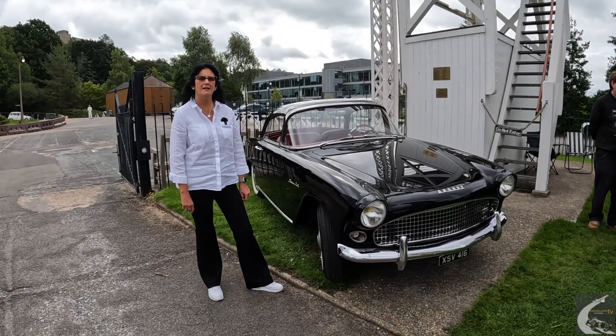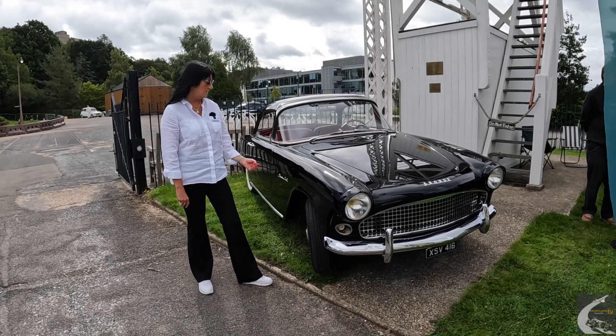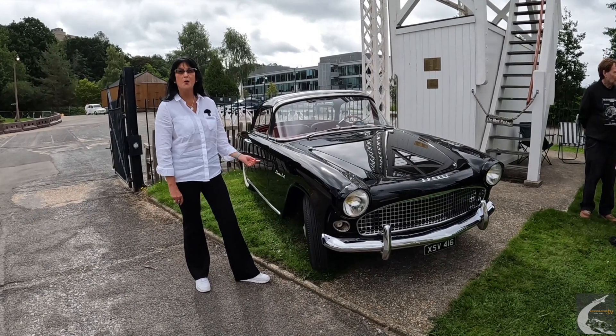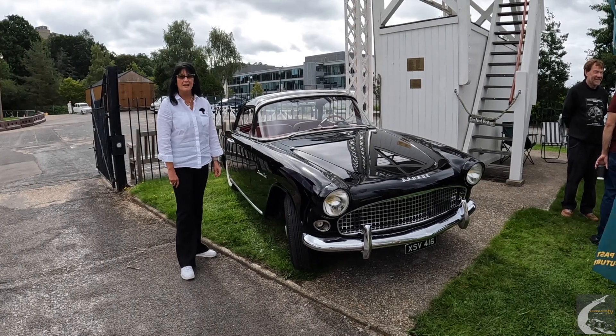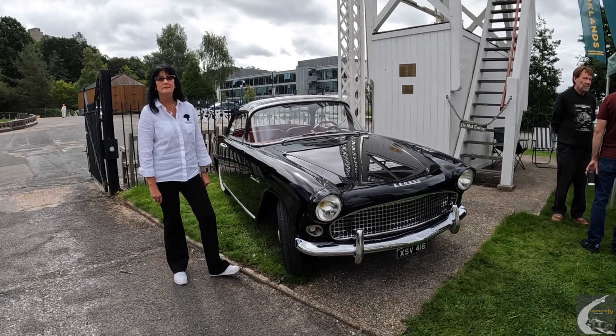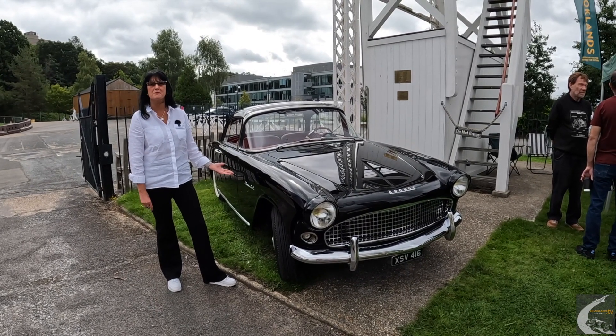Hello, my name is Julie Lambert. I own this beautiful Simca Aronde Plain Ciel. Plain Ciel means open sky because of the lovely panoramic windscreen. It's 1958. I've owned it 31 years. My love of French cars — I used to have a Peugeot 304 Cabriolet before this one.